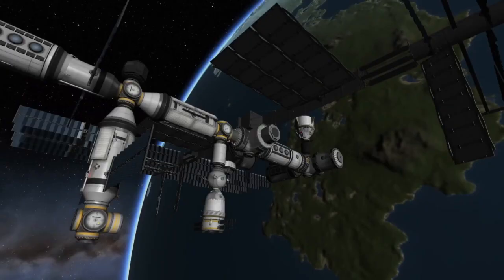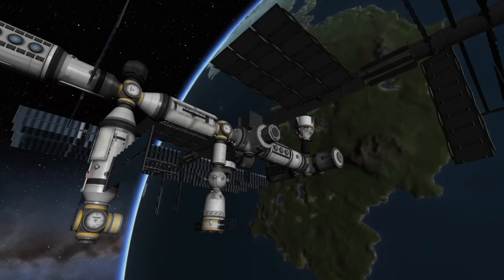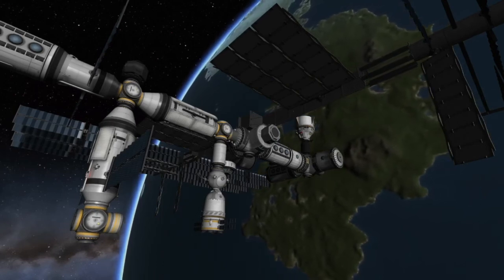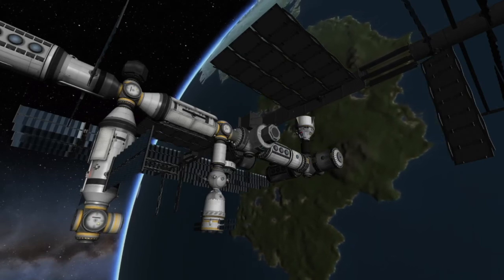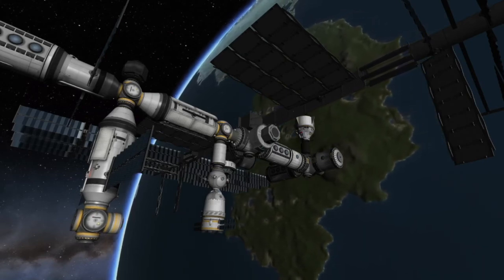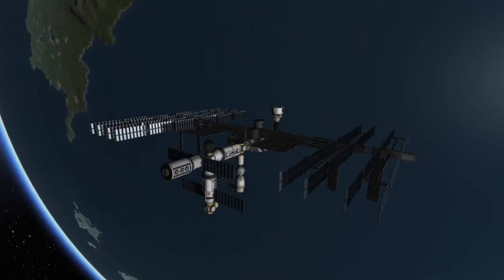So what exactly will this new space station module be doing? Well, like its name suggests, it is a multi-purpose module. It'll serve as a new laboratory for the Russian segment, as well as a lot of other purposes. One of the most notable features is a brand new airlock for the Russian segment, which will be supplementing several other airlocks they already have on that half of the space station.